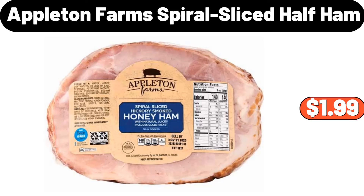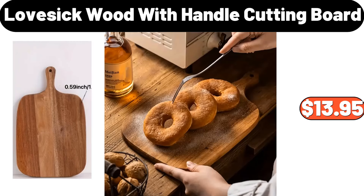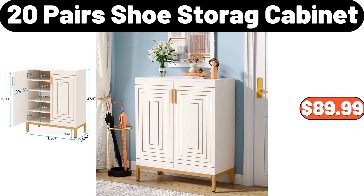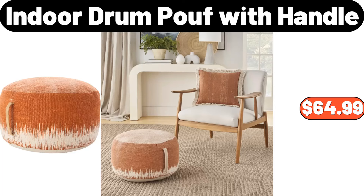Appleton Farms spiral sliced half ham, $1.99. Five-piece wooden dining table set, $219.99. Lovesick wood with handle cutting board, $13.95. Four-piece fitted sheet set, $24.99. 20-pair shoe storage cabinet, $89.99. Metal cocktail shaker, $7.99. Indoor drum proof with handle, $64.99.